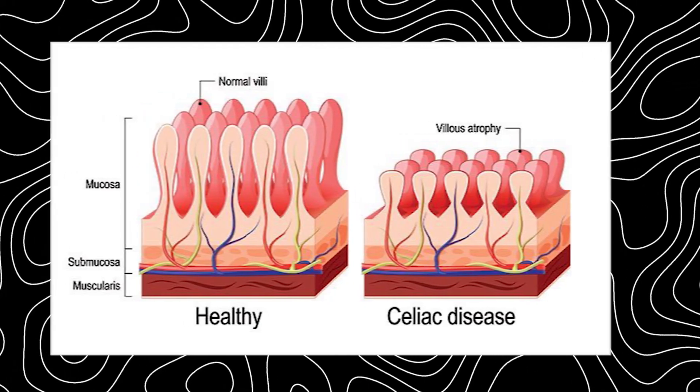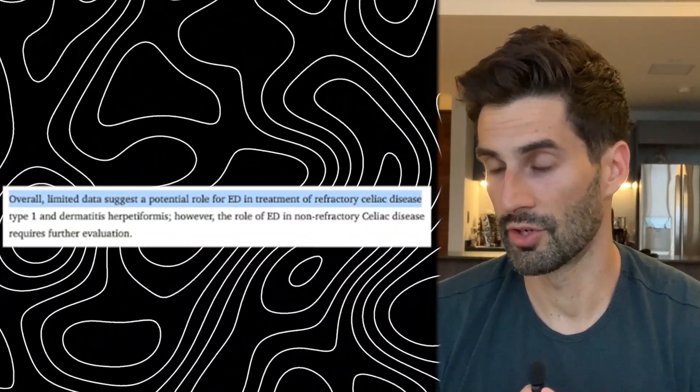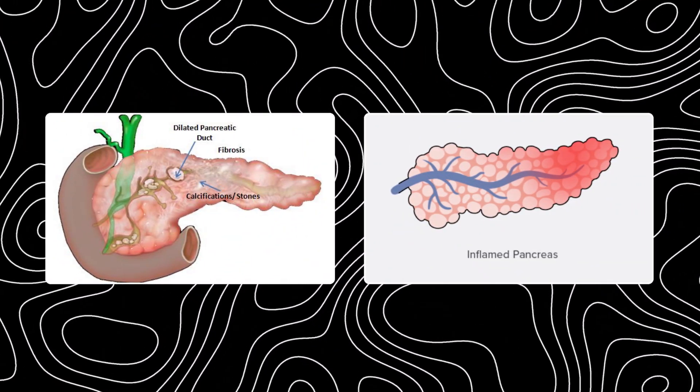Moving on, we have celiac disease. Overall, limited data suggests a potential role for elemental diet in the treatment of refractory celiac disease. And lastly, we have chronic pancreatitis and acute pancreatitis. There is a little bit of data showing that elemental diet may help with chronic pancreatitis, but not so much for acute pancreatitis.